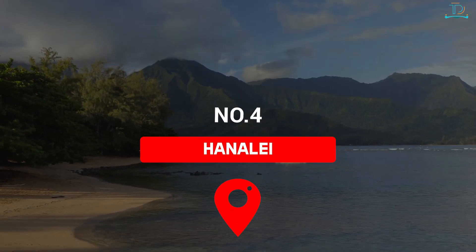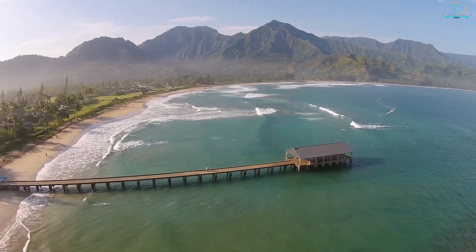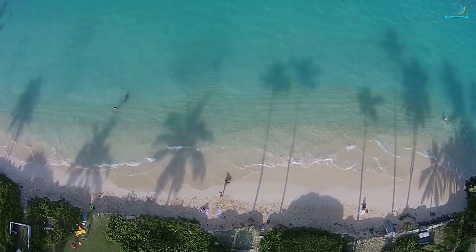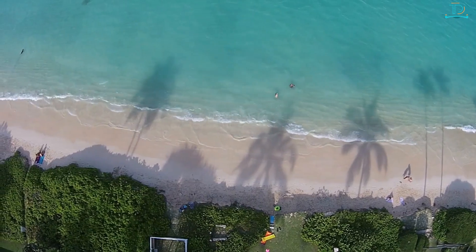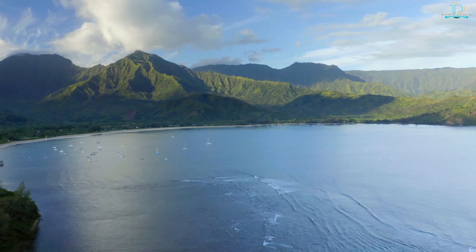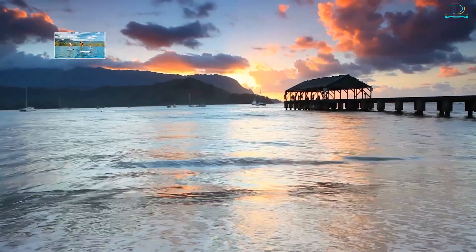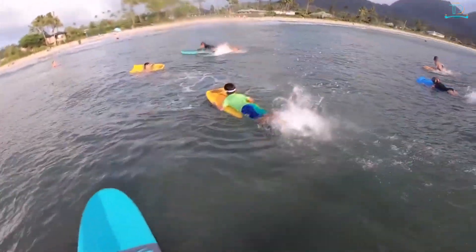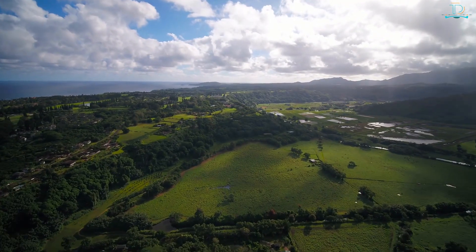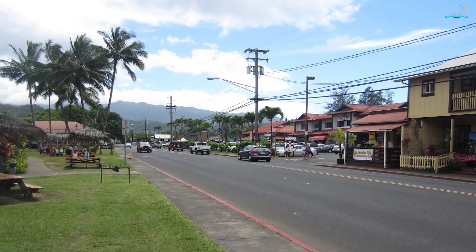Number 4: Hanalei. Hanalei Bay might just be the most quintessential Hawaiian location in Kauai. This surfing town exemplifies the laid-back attitude of the local community and offers plenty of activities for tourists. As one of the most photographed beaches in the world, it features turquoise waters, wind-bent palm trees, and rainforest-covered mountains. The Hanalei River flows into the crescent-shaped bay, and the Hanalei Pier offers photography spots and kayak tour launch points. If you aren't staying locally, arrive early as the main streets are often packed.